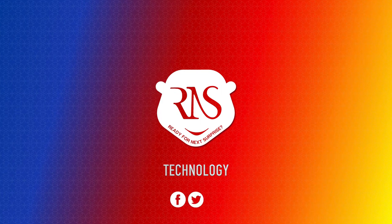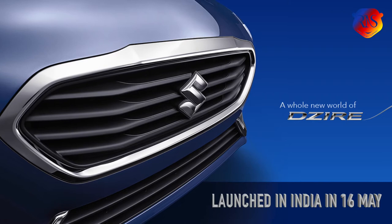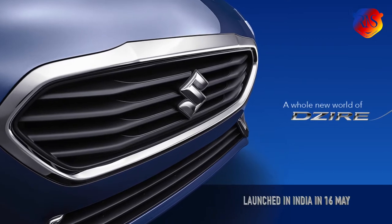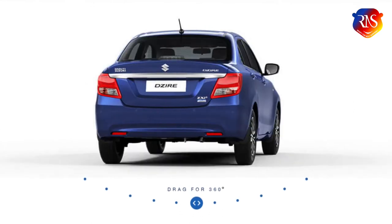Hi friends, welcome to RNS. In today's video, we will talk about Suzuki's latest sedan, Suzuki Dzire 2017. The company launched this car on 16 May and has been well received by customers and experts alike. Let's have a look at the car's features and how it stands the test of the current time.